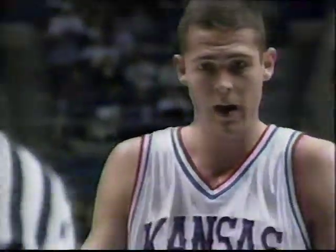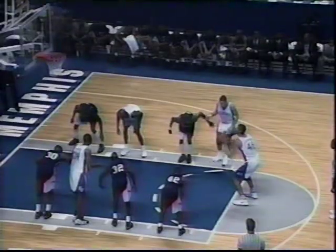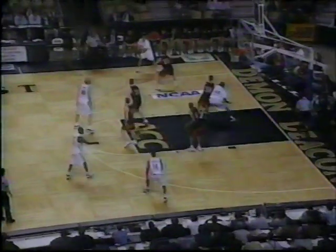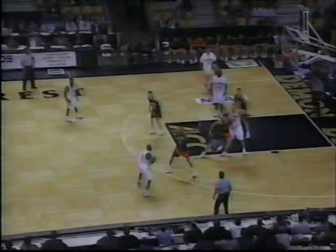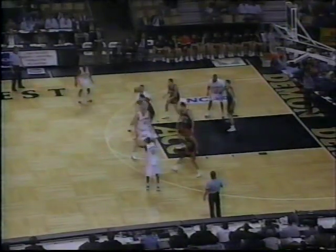LaFrentz forces it up and drew the foul. The Jayhawks are missing a lot of easy shots — that happens when you know you're better than a team and you try to knock them out in the first five minutes. They've missed about three or four easy shots already. Harden picks up his first personal; BJ Williams checks in for Kansas, number 22. Terry Bradley checks in for Jackson State. LaFrentz at the line — won't go for him. Jayhawks a little cold at the free-throw line.